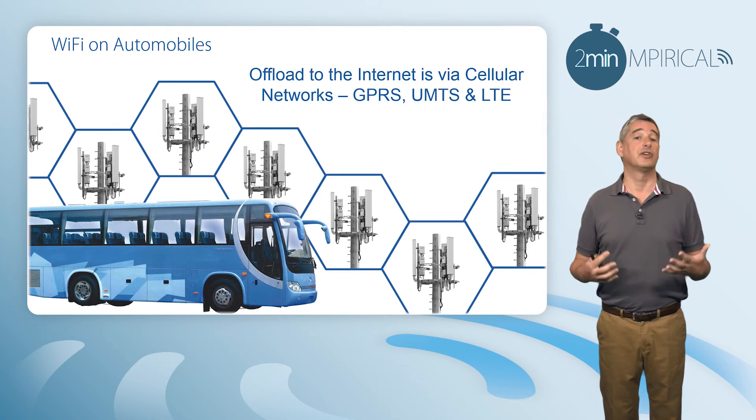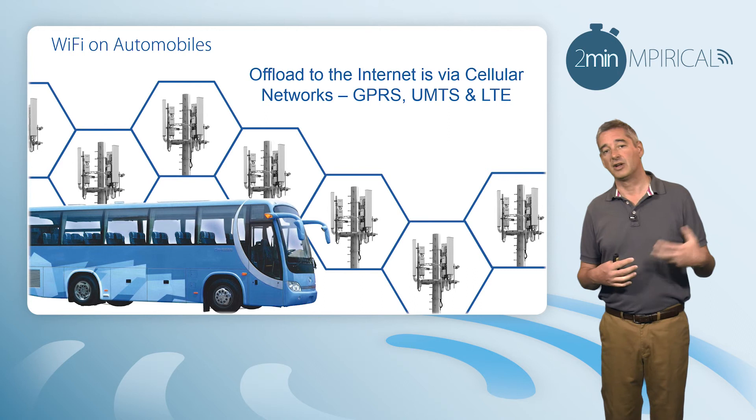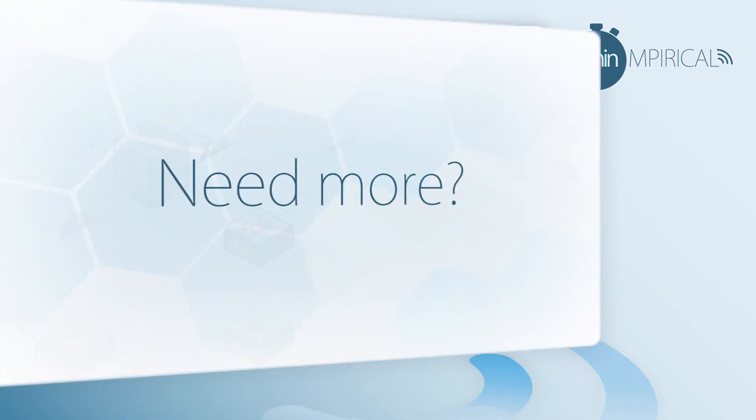Finally, technology such as Mi-Fi — our own personal little Wi-Fi hotspots — again uses the same principle: Wi-Fi between the smartphone or tablet and the Mi-Fi device, and then using cellular technology to offload it out onto the internet.